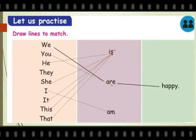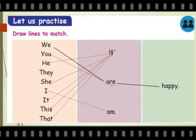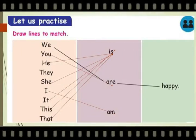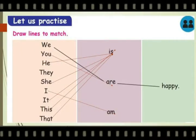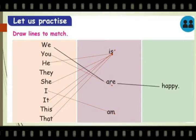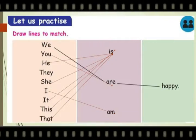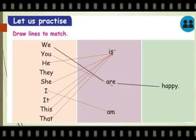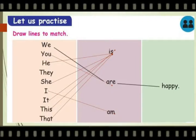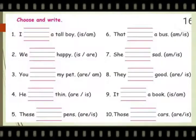Draw lines to match. Here they have given the pronouns. In the second column, they have given the helping verb: is, are and am. Now we have to match the pronoun with the helping verb. We — are. You — are. He — is. They — are. She — is. I — am. It — is. This — is. That — is.